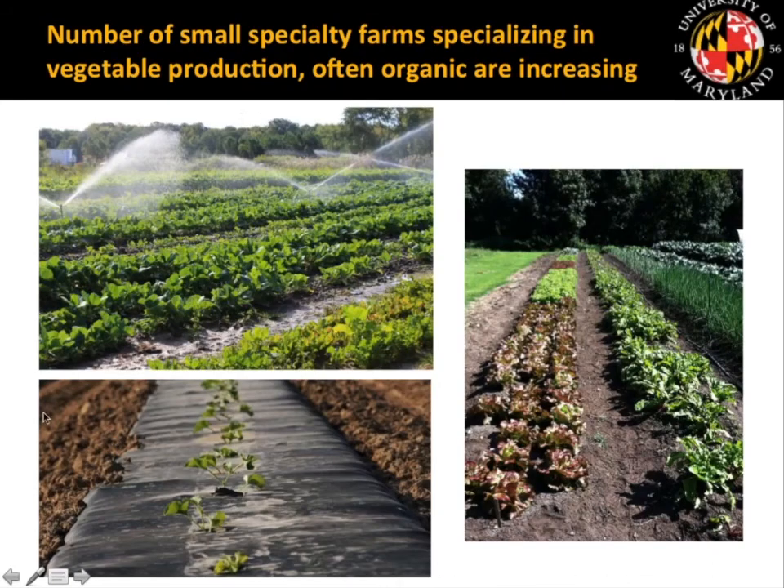At the same time as we were seeing a reduction in melon acreage, the number of small specialty farms specializing in vegetable production — including organic production — is increasing. From 2008 to 2014, there was a 20% increase in small specialty vegetable crop operations in the mid-Atlantic region. We feel they are ideally suited for melon production as one of the crops in their mix.